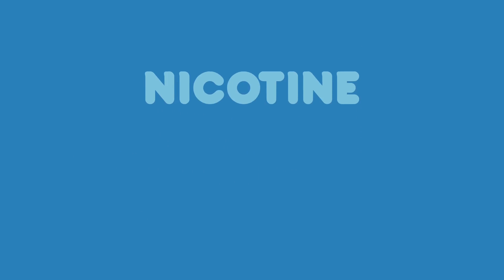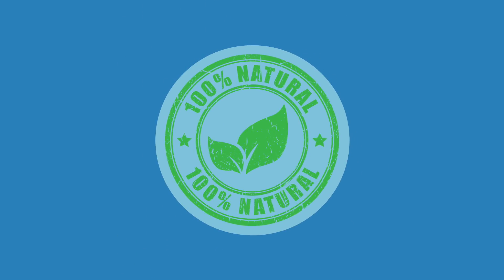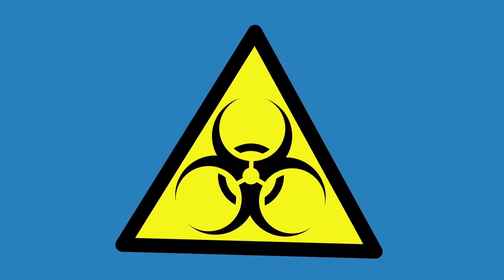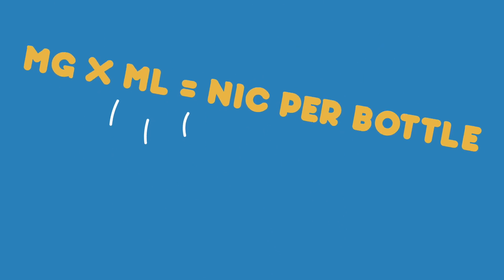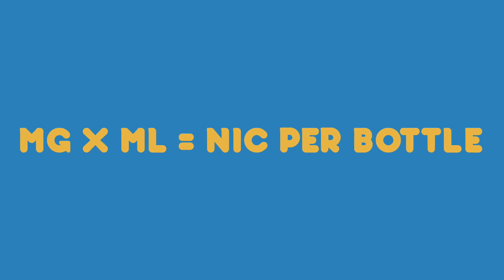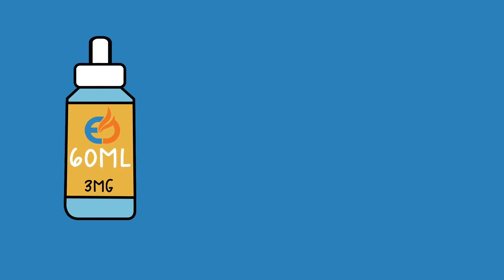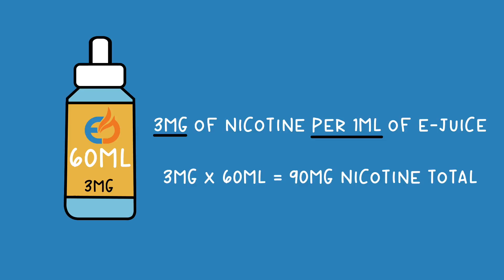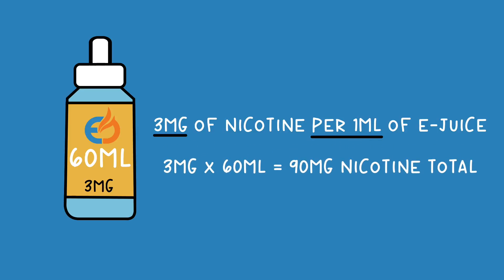Nicotine is usually extracted from plants from the nightshade family. Although nicotine is a natural ingredient, it is a highly addictive chemical and can still be very toxic if mishandled or ingested. The amount of nicotine in an e-juice is measured by number of milligrams of nicotine per milliliter of liquid. For example, in an e-juice that contains 3 milligrams of nicotine per 60 milliliters of liquid, there is approximately 3 mg of nicotine per 1 ml of e-juice — so 3 mg times 60 ml equals 90 mg of nicotine total.